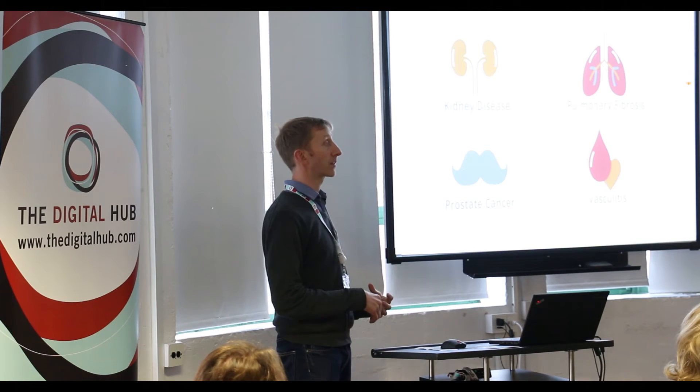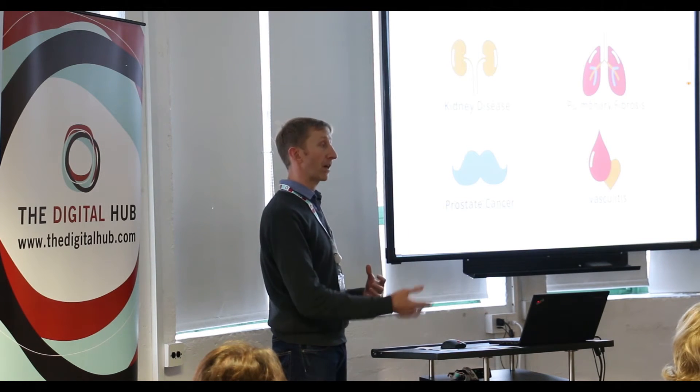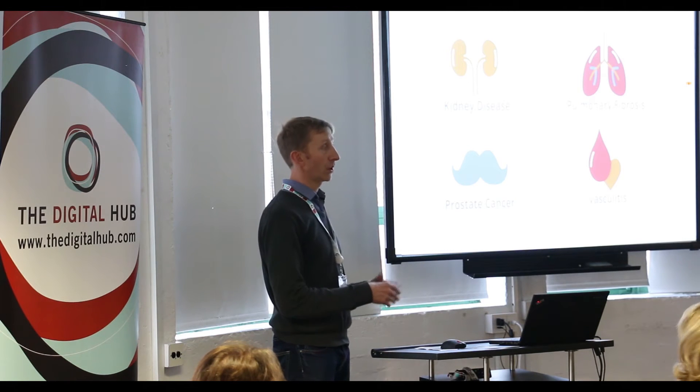Maybe engage with certain people a bit earlier. On the regulatory and quality management side of things, you can never really start with those aspects soon enough — just making sure that you've got everything documented and audited. Sometimes in start-ups resources are tight and it can be easy to overlook those things, but that's something that will come back and bite you if you don't pay enough attention to them early on.